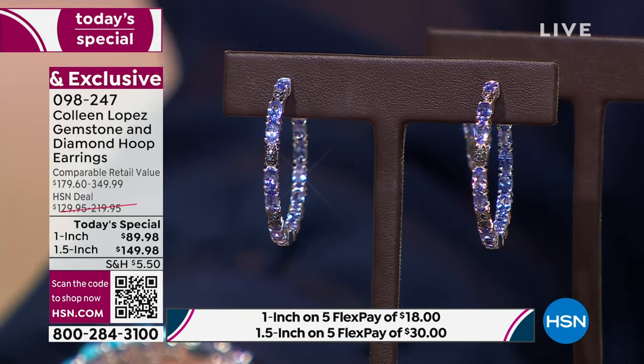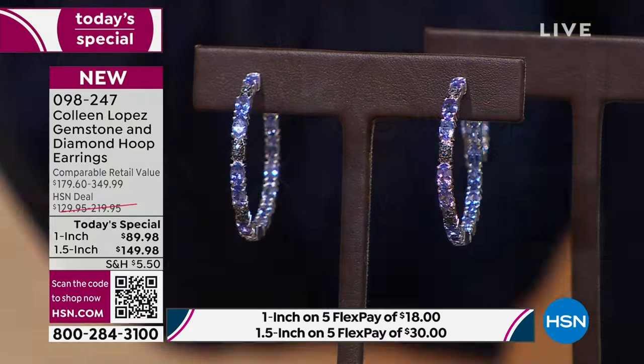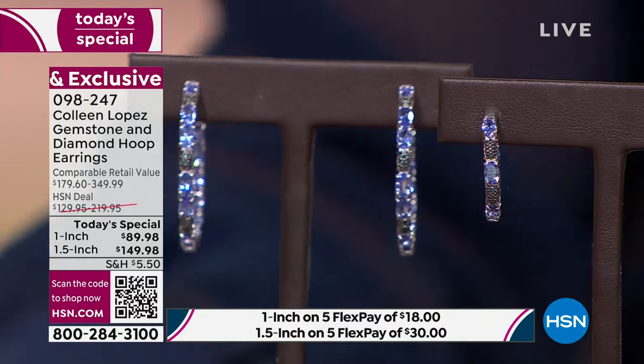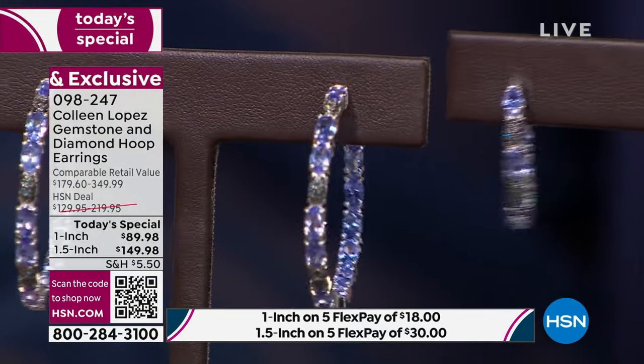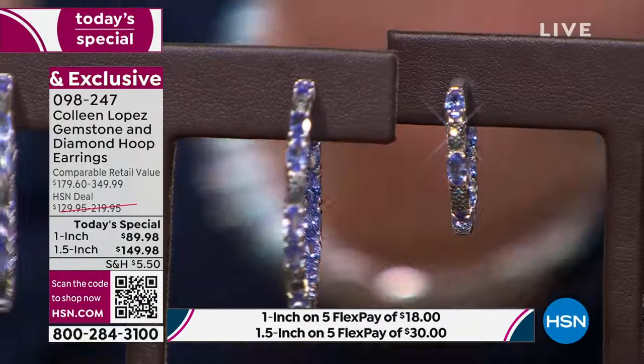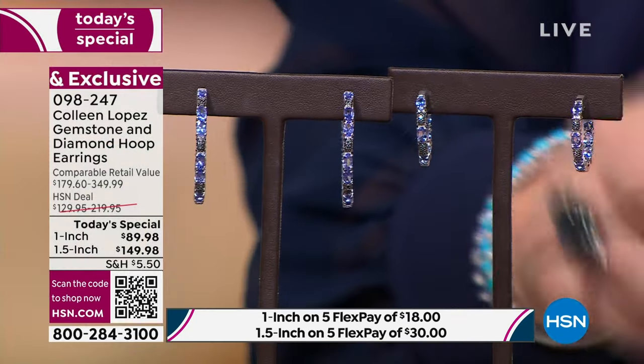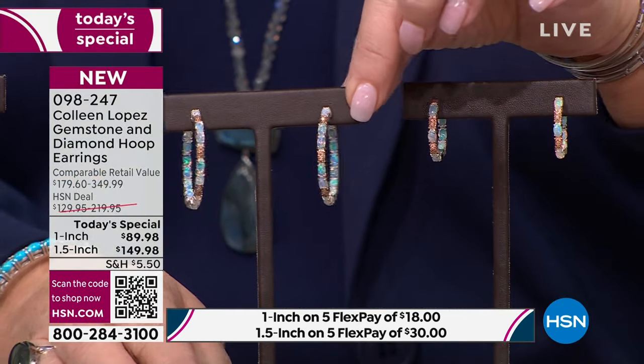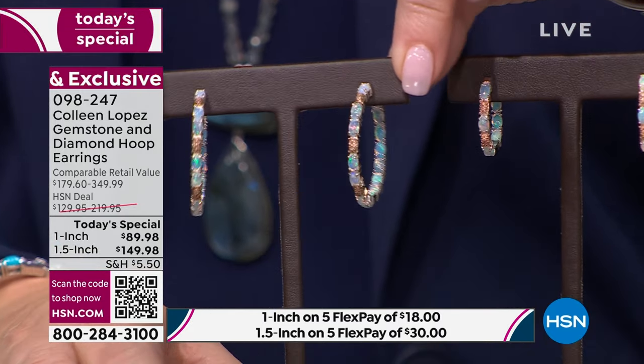It's the first time we have ever done a hoop earring like this for a today's special with genuine diamonds — under $150, it's just crazy good. 20 points of diamonds. You're choosing the 1-inch or 1.5-inch size and then the stone, whether tanzanite with blue diamonds. We also have another option done in Ethiopian Welo opal with natural champagne diamonds. The opals are gorgeous, the diamonds are sparkling and stunning, with beautiful flash, play of light, and play of color.